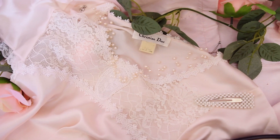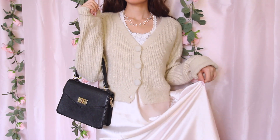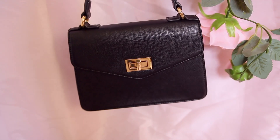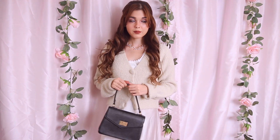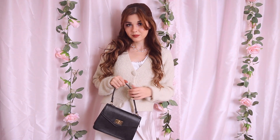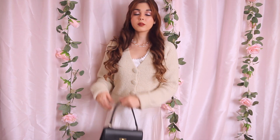To accessorize, I chose pearls for my earrings, necklace, and hair clip. I also added this mini 90s styled black bag with gold hardware from the brand Crybaby and some white heels to elevate the look and bring it from shabby chic to model off-duty chic. Overall, I believe this is my most innovative outfit, and I can't wait to wear it out.